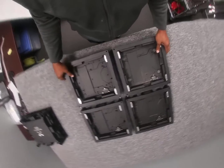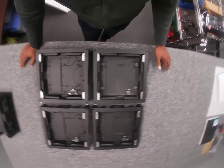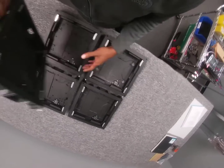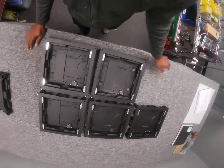Another major benefit of this platform is upgradability. Because we make every module the same size as the cabinet, you can come back a few years later when your sign is outdated or you're ready to get something new.